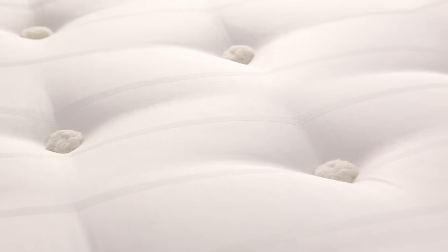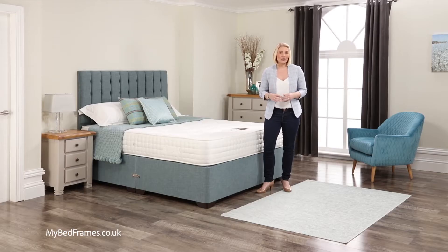We then hand tuft through the mattress to hold the fillings in place and increase the tension on the spring unit to give that firmer feel.